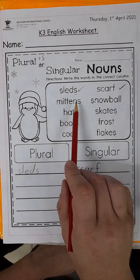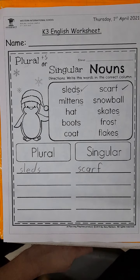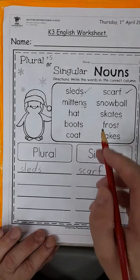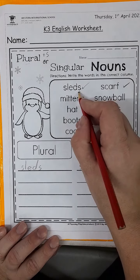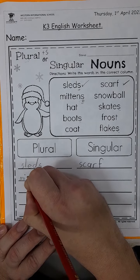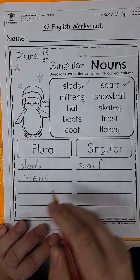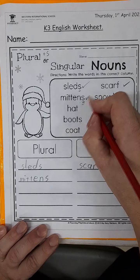Let's look at the next one. Mittens. Is this plural or singular? Remember, S shows me the plural — that's your biggest clue. Look for the S, boys and girls. It's spelled M-I-T-T-E-N-S, mittens. Check.